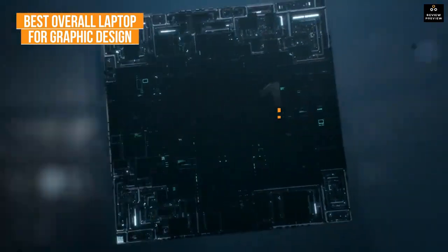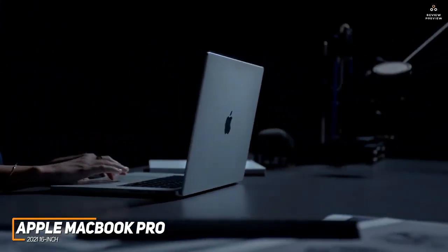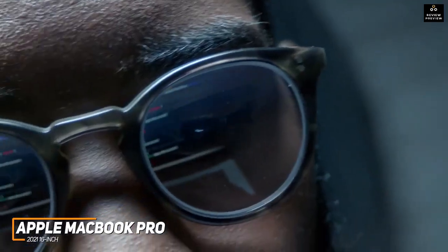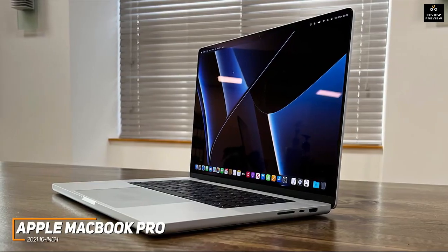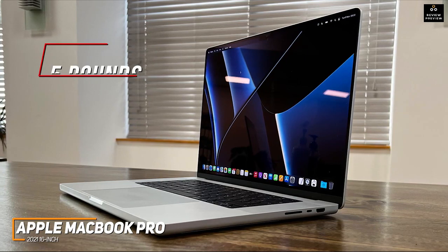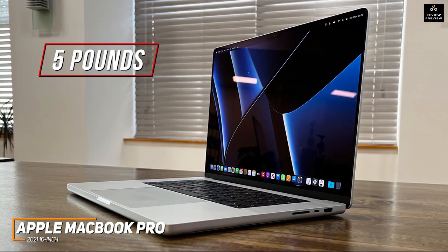The Apple MacBook Pro 2021 is a premium graphic design laptop that offers exceptional color accuracy, a range of useful ports for your external accessories, and a stunning Retina screen that makes it ideal for graphic designers, animators, and more. Like many other Apple offerings, it has a premium aluminum chassis and a sleek design, but it's relatively heavy at around 5 pounds, so it might not be an ideal choice for frequent travelers or commuters.